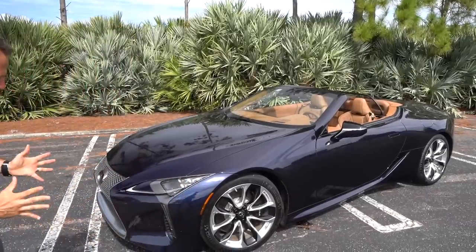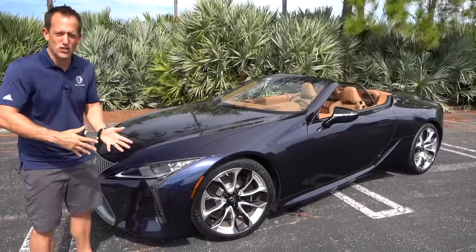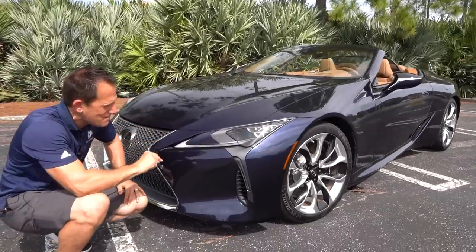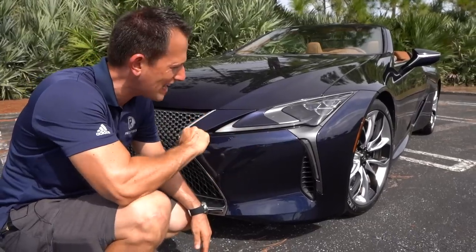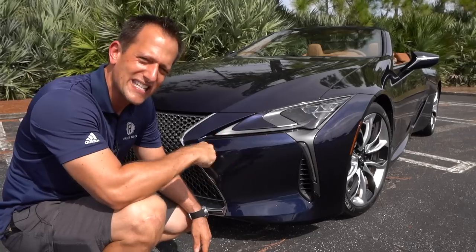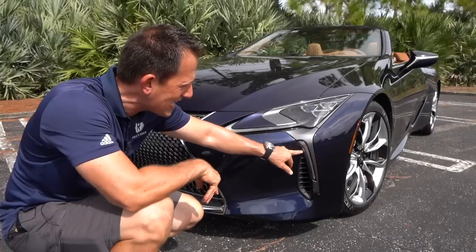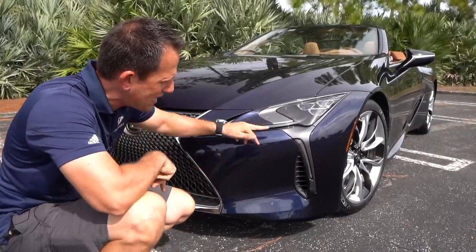It's like they took the concept car, slapped on some official headlights and a place to put a license plate, and you were good to go. At the front you're going to have that triple LED beam headlight setup inside that triangular housing. It has a lot of design elements from the LFA supercar that Lexus once produced. You're going to have your LED daytime running lamps, turn signals — everything integrated nicely into that front fascia.